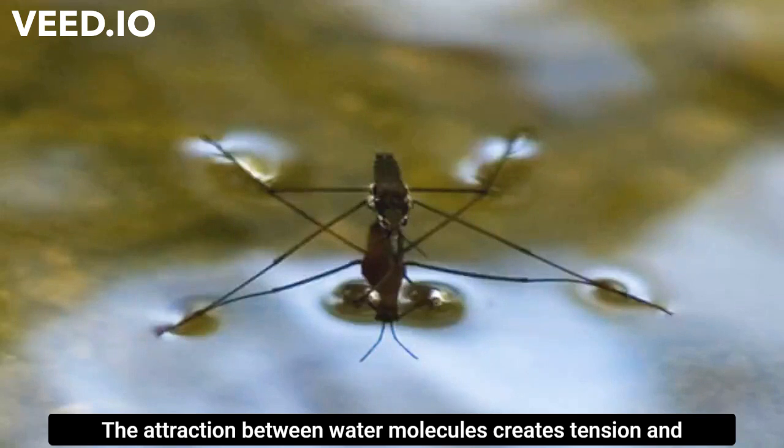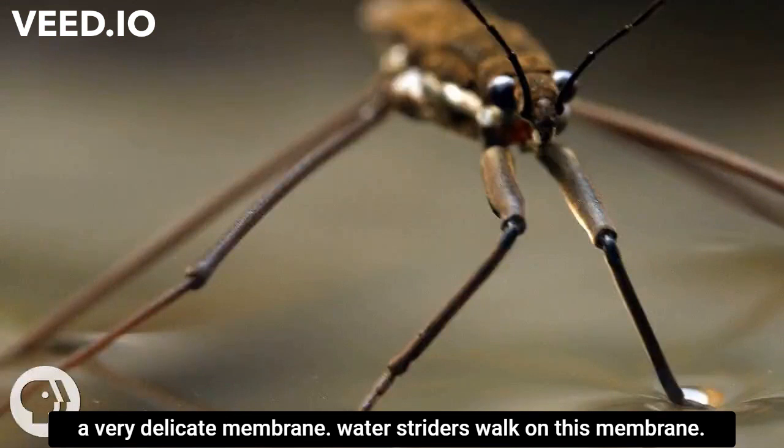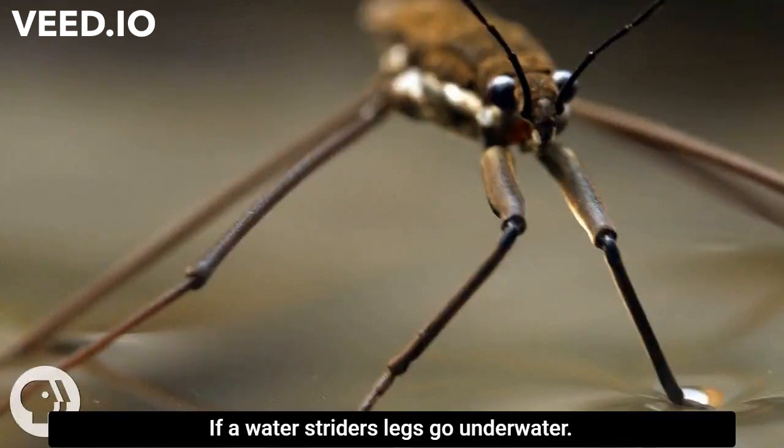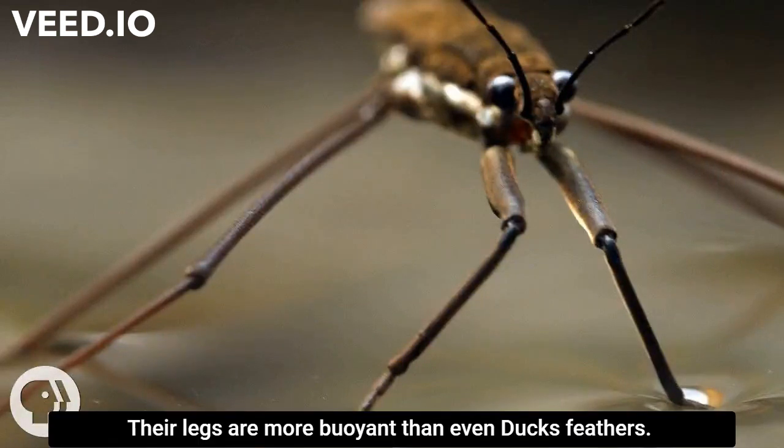The attraction between water molecules creates tension in a very delicate membrane. Water striders walk on this membrane. If a water strider's legs go underwater, it's very difficult for them to push back up to the surface.